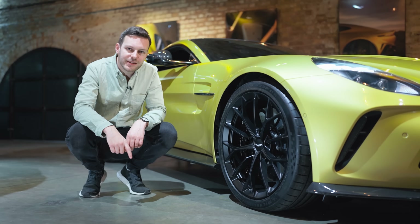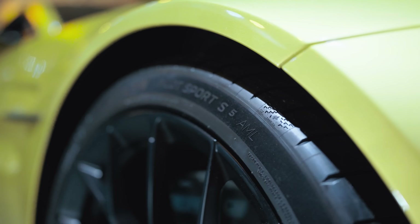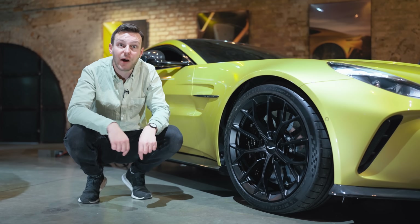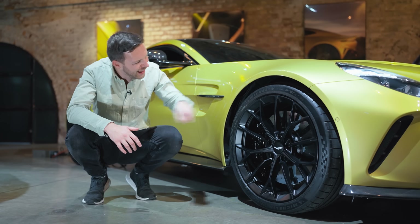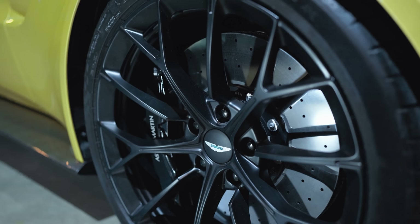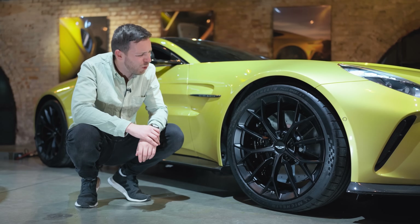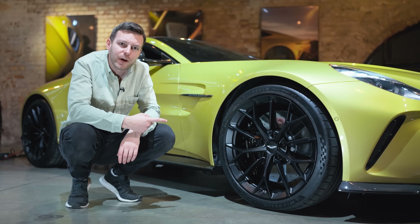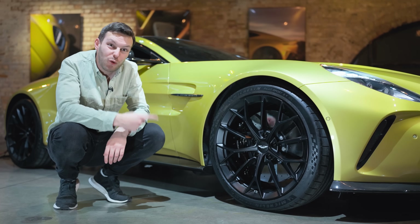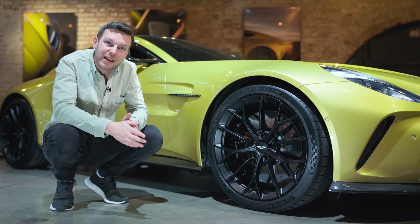These are bespoke tires for the new Vantage — that's why it says AML on the sidewall, Aston Martin Lagonda. And in here you have carbon ceramic brakes, although I'm surprised these are an option. As standard you get steels, but I think I'd want the carbon ones given the amount of power this has got — and they save 27 kilos in unsprung weight.